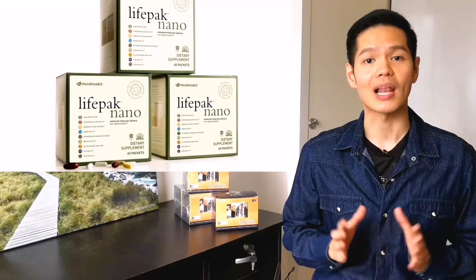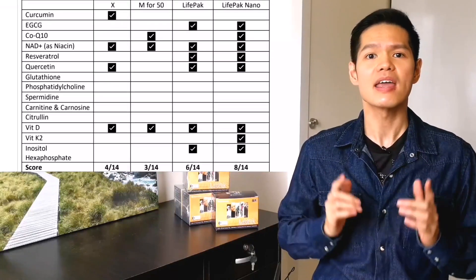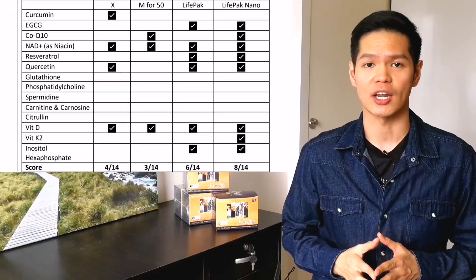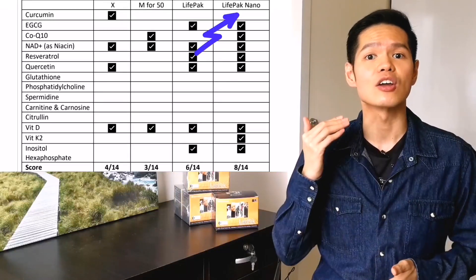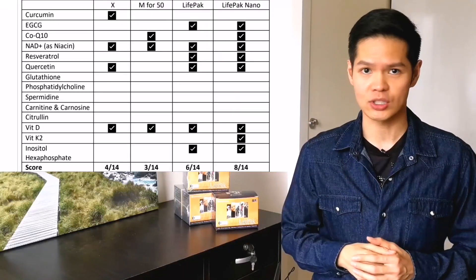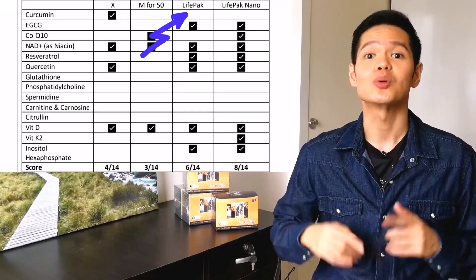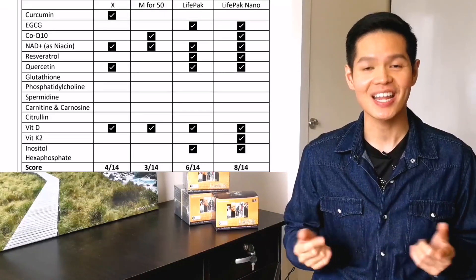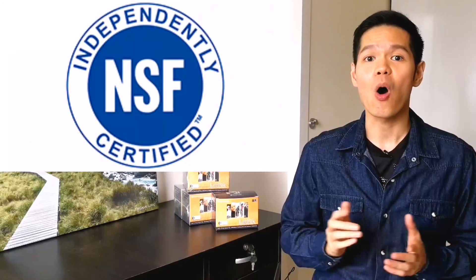As revealed in my previous video, LifePack was considered one of the best daily multivitamins effective to fight against aging, as it was clinically proven to significantly increase at least one skin's carotenoid scores, which is directly proportional to the anti-oxidation protection in our body. If you missed out, do click on the cards above or links in the description to watch it.